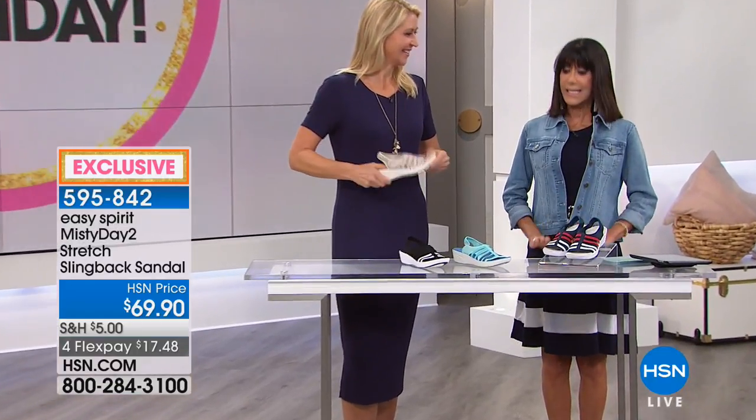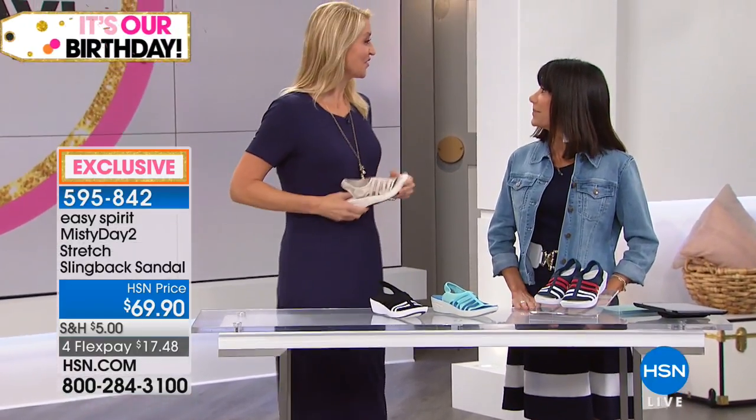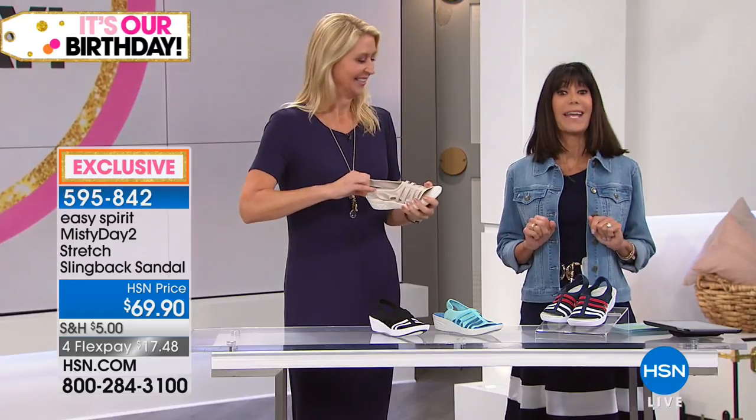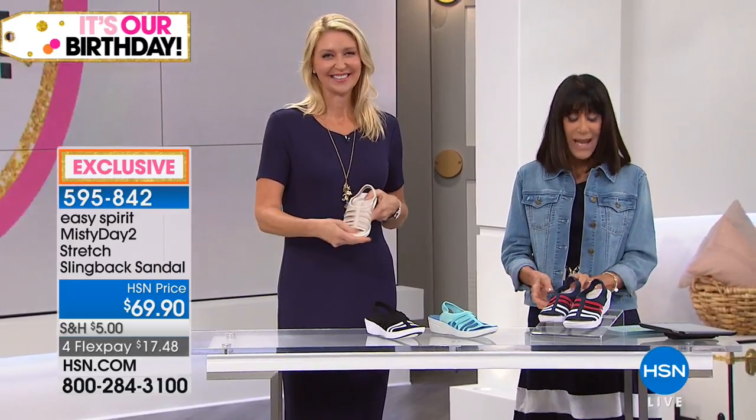Cindy Matthews, how are you? Beautiful, great, thank you — always fun to be here, especially for shoe closet. Isn't it fun? Shoes, we all love shoes. Okay, so how about another customer pick?